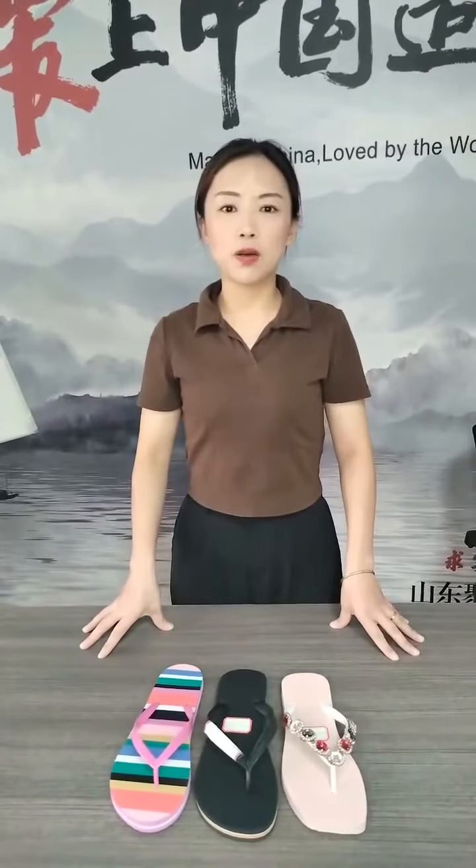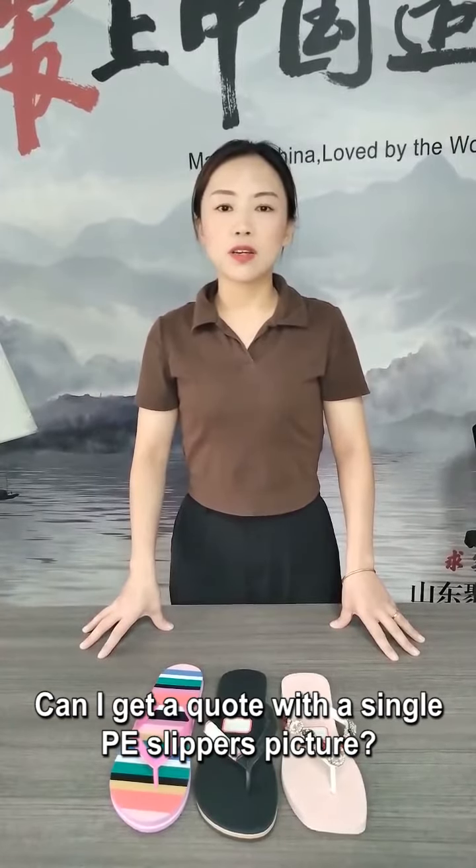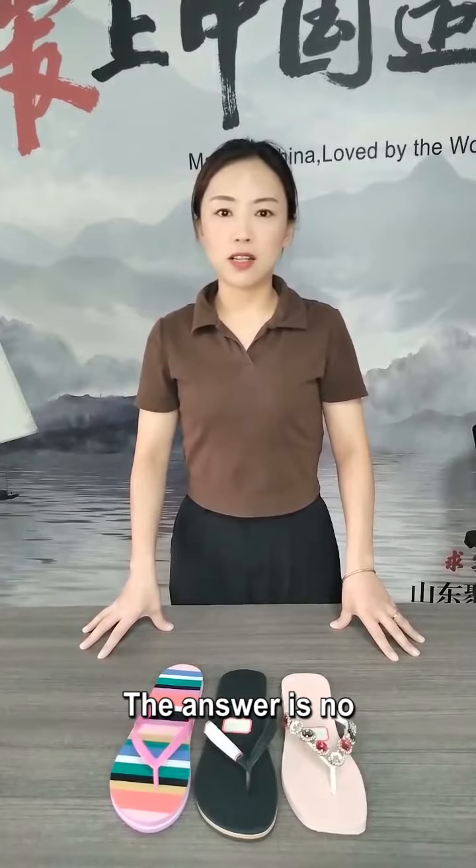Hello guys, how are you? Welcome to my channel. Christina here. Can I get a quote with a single PE slippers picture? The answer is no.